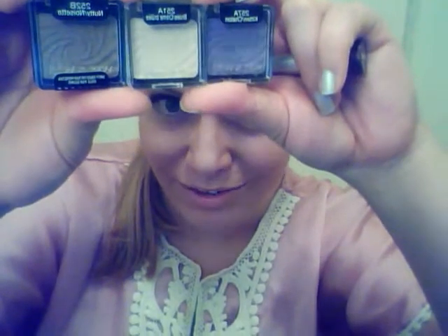I used these two colors to create my makeup look. The Brulee color I used as a highlight, and the Kitten color I used over here and in my crease.